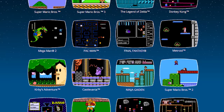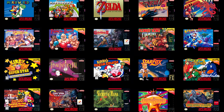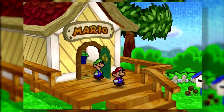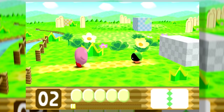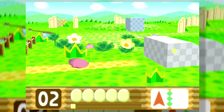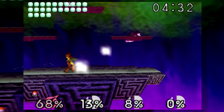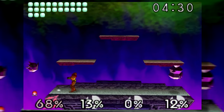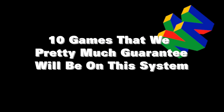The classic systems so far have had pretty decent libraries built into them. The NES had 30 and the SNES had 21 titles, and we think Nintendo will probably go somewhere in the range of 25 or so. The Nintendo 64 hasn't seen many of its games released on other systems outside the Virtual Console, so it would be very important for them to include a couple of games that would be good console sellers. Here's our list of 10 games that we pretty much guarantee will be included in this classic system.